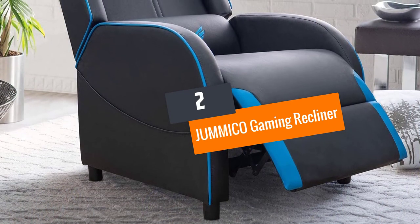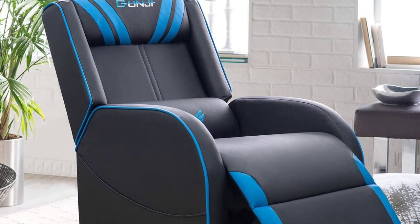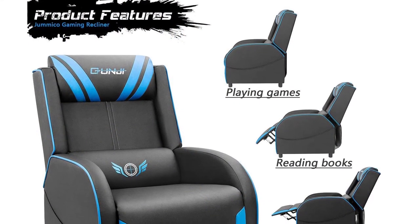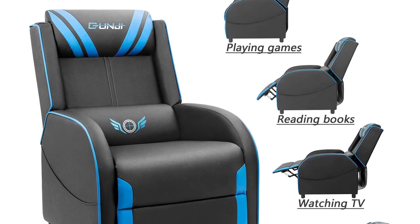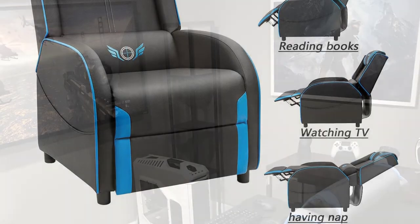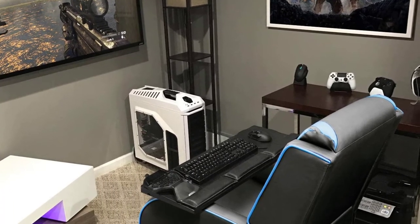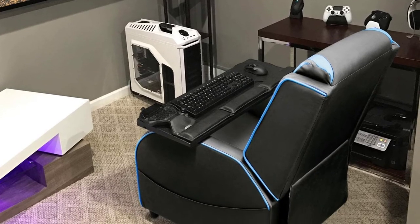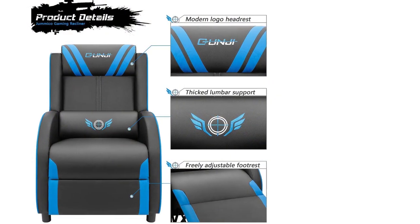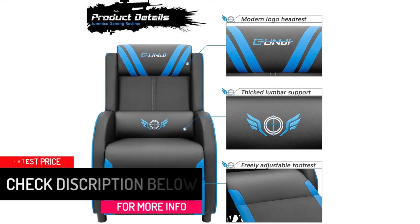Number 2: JUMMICO Gaming Recliner. This video game chair comes with a reclining function. Therefore, you can adjust the recliner back from 90 to 150-degree angle. Moreover, the premium-quality PU leather upholstery delivers a soft and breathable touch to your skin. This gaming couch comes with ultra-soft and high-density padding. Therefore, you can have a cozy seat while playing games. You can also freely adjust the footrest as per your requirements. Furthermore, the high-density lumbar support keeps your back free of pain even after sitting for a long time. The stable steel frame design makes this recliner extremely durable. This single-recliner sofa has a side storage bag and a racing-style design.